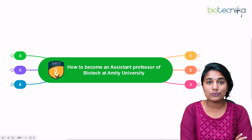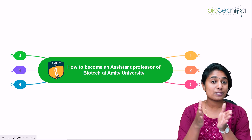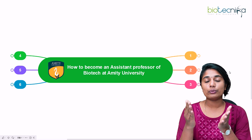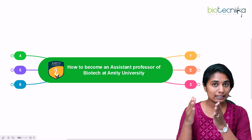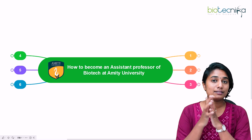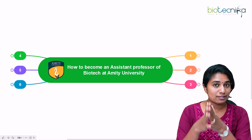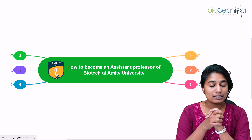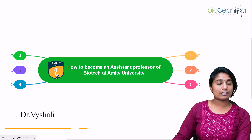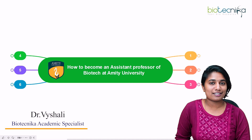Hello everybody and welcome to this video. If you are a PhD pass-out and you have some experience in teaching or research and you want to enter into any private institution in India as an assistant or associate professor, then this video is for you. Today we are going to talk about one such private institute — Amity University. I am Dr. Vaishali, academic specialist at Biotechnica.